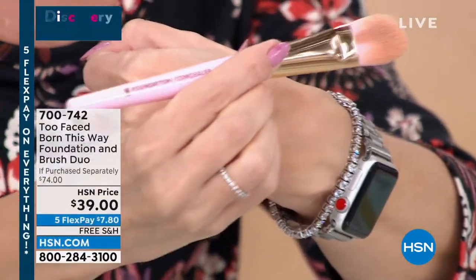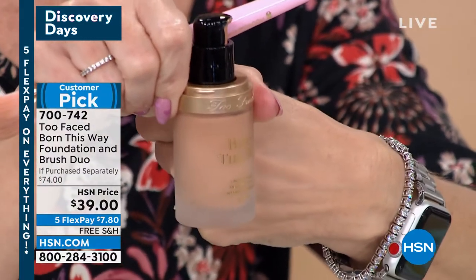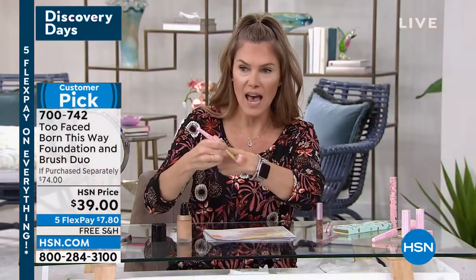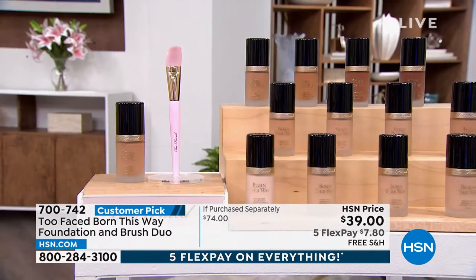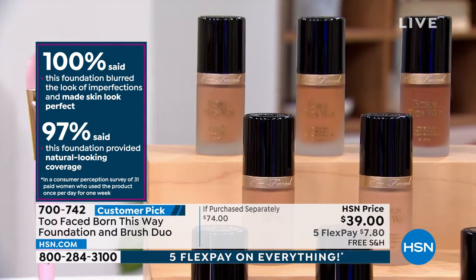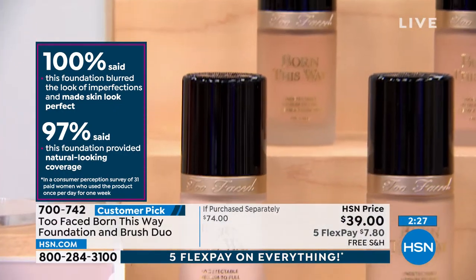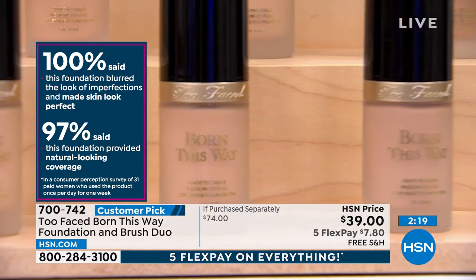The brush says foundation and concealer — it's a $34 value, included. You're buying the foundation, which is normally $40, and getting the brush. As you stipple or blend it in, you get the most perfect coverage. You have 30 days to try it out and you're getting the best price on this exclusive set. A hundred percent of people said their imperfections looked perfect, and ninety-seven percent said it provided natural-looking coverage.